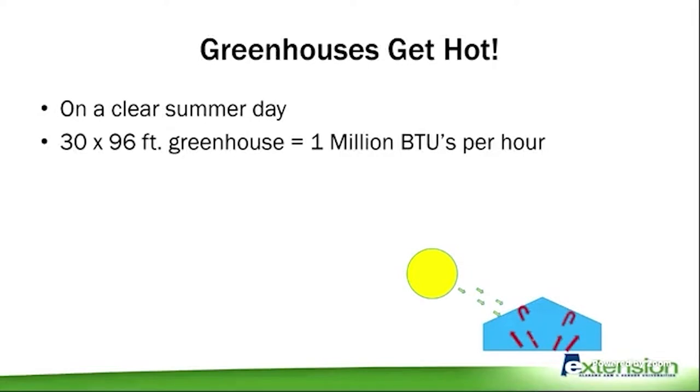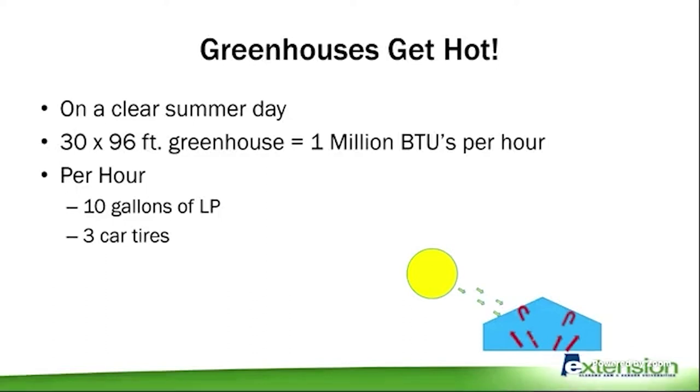On a clear summer day, a 30-by-96 greenhouse with all doors shut and no ventilation will pick up about one million BTUs per hour. To give you an idea of what that means: it's like burning 10 gallons of propane or 10 therms of natural gas every hour, burning three car tires every hour, or having 50 kitchen ovens running full blast inside the greenhouse. It's a lot of energy — and it's all free from the sun — but the problem is it gets very hot very quickly.